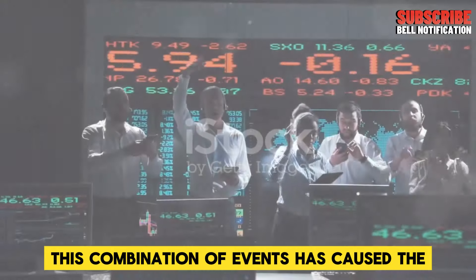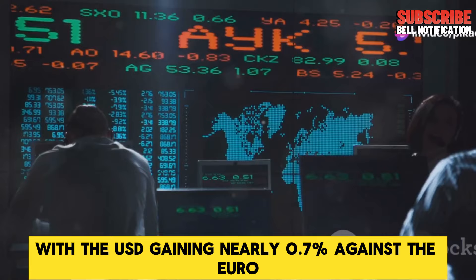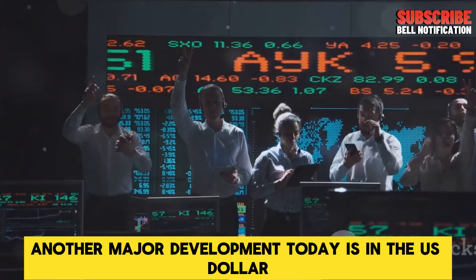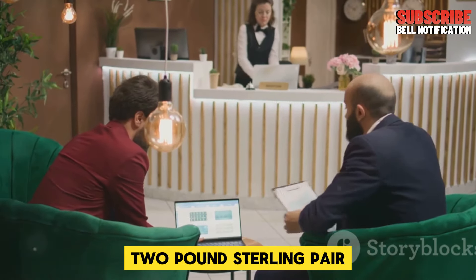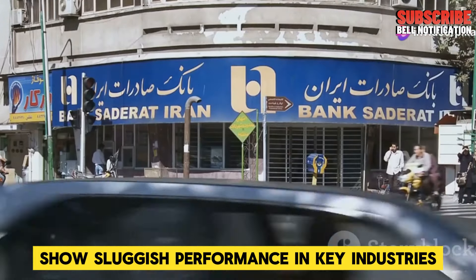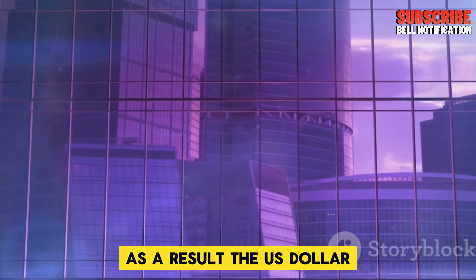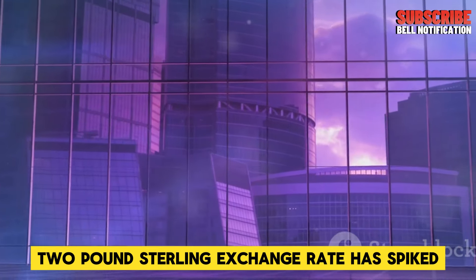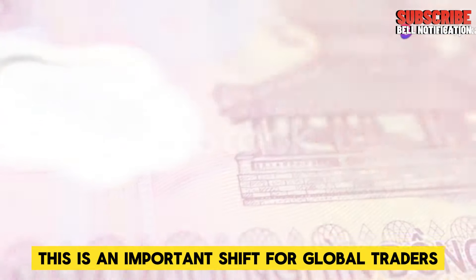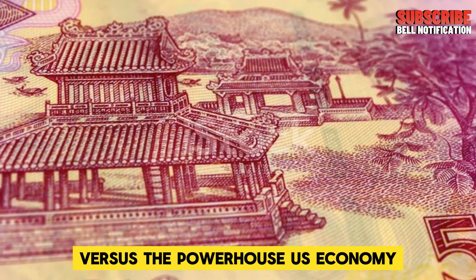This combination of events has caused the US dollar to euro pair to experience a major swing today, with the USD gaining nearly 0.7% against the euro in just a few hours. Another major development today is in the US dollar to pound sterling pair, where the British pound has taken a hit. Economic reports out of the UK show sluggish performance in key industries, and investors are becoming cautious. As a result, the US dollar to pound sterling exchange rate has spiked, with the dollar becoming stronger against the pound. This is an important shift for global traders who often look to this pair as a reflection of the UK's economic health versus the powerhouse US economy.